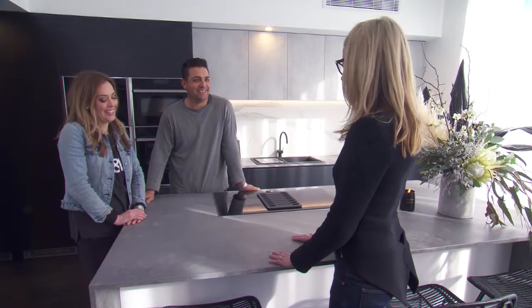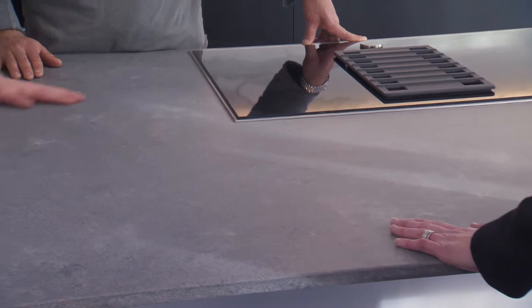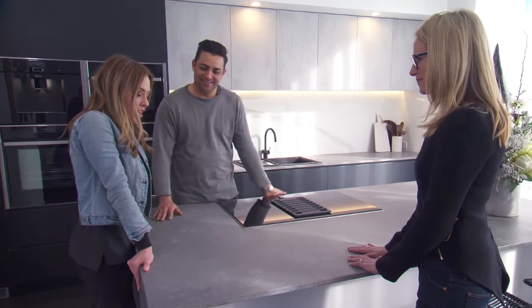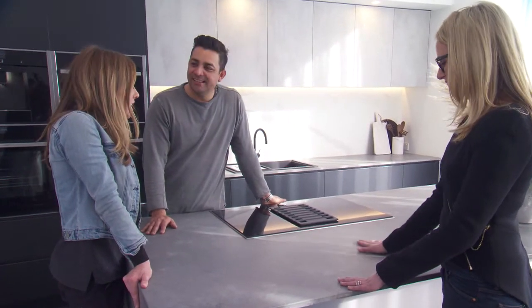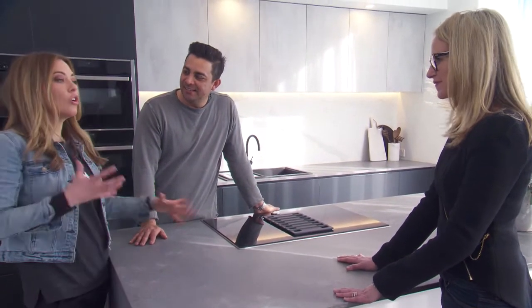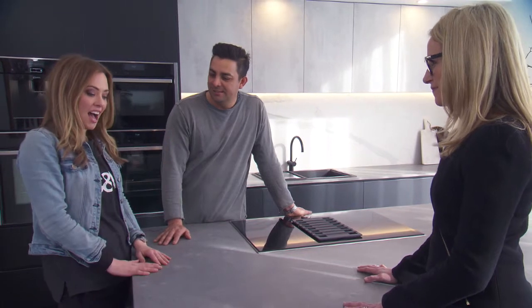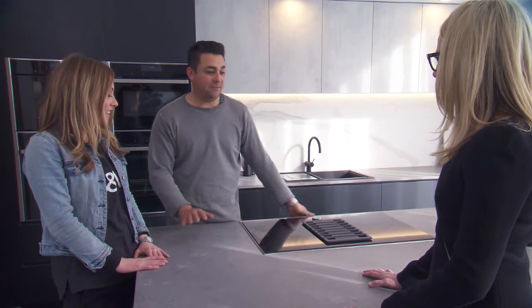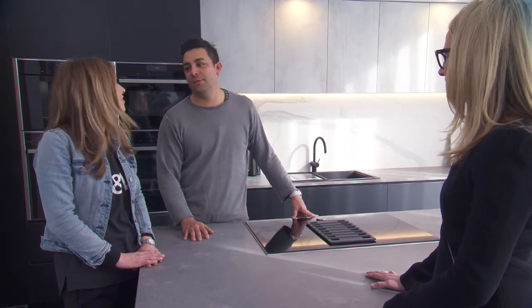Ronnie and Georgia, I think the judges were totally on point, weren't they? This concrete top is amazing. Absolutely, I can't stop touching it. It's actually a really new product — rugged concrete from Caesarstone. The positive feedback we get from everyone that touches it and sees it is amazing.